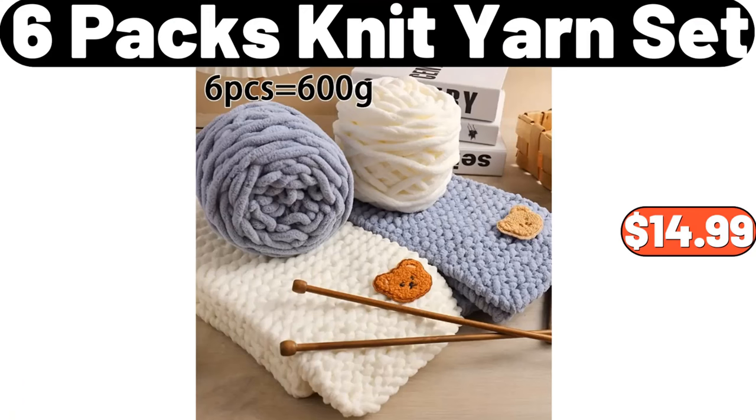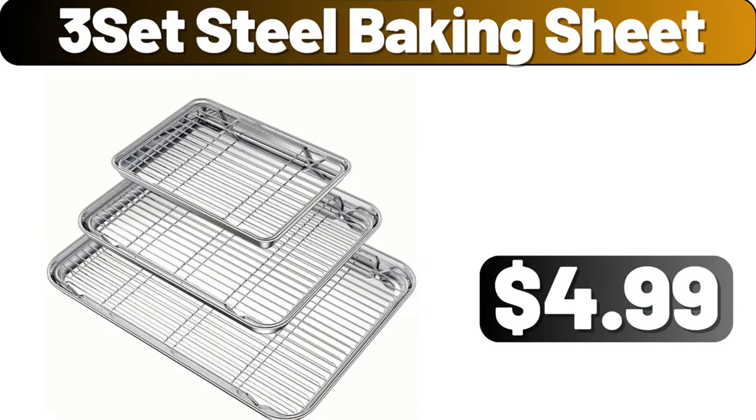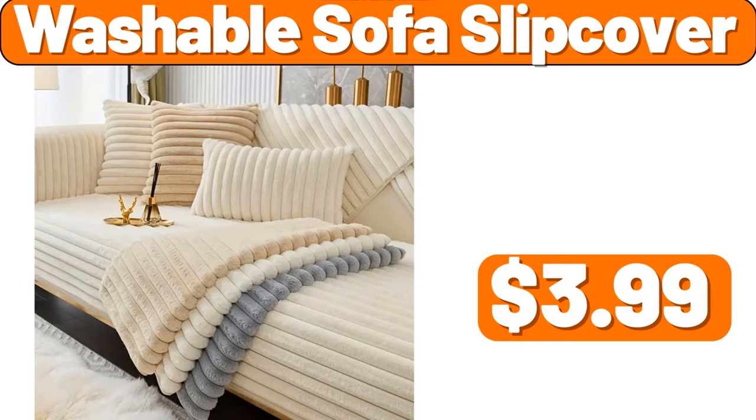6-pack knit yarn set, $14.99. Three-tier rotating kitchen storage rack, $3.99. Three-set steel baking sheet, $4.99. Washable sofa slipcover, $3.99.